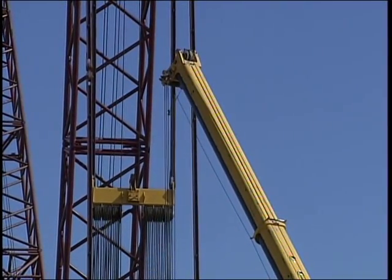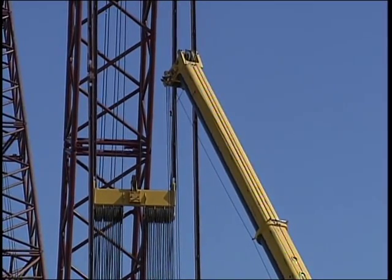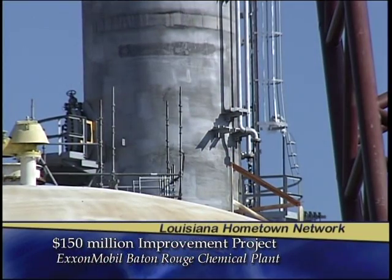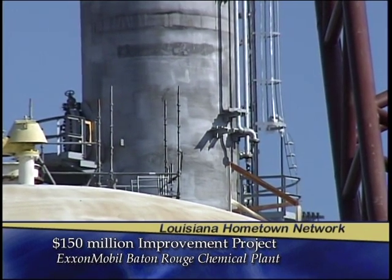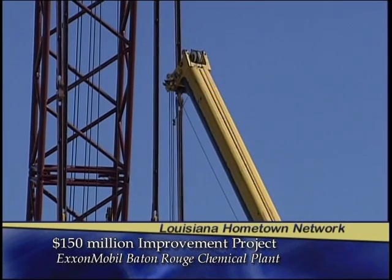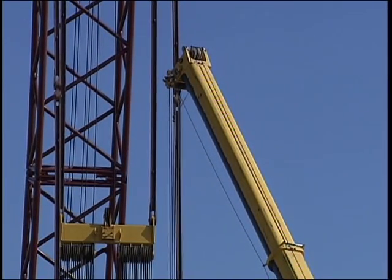Our plant makes high-purity ethylene and propylene, which goes into polyethylene and polypropylene — things like trash bags and milk jugs. This project helps us with our reliability, continuing to make sure we are strong producers of propylene and ethylene. It also helps with feed flexibility, giving us an advantage in raw materials, and finally with energy efficiency — being the most energy-efficient producer of ethylene and propylene.